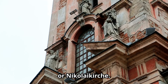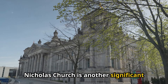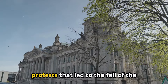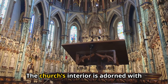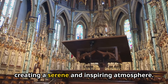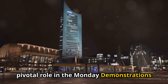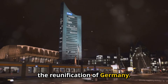6. St. Nicholas Church (Nikolaikirche). The St. Nicholas Church is another significant historical site in Leipzig, known for its stunning neoclassical architecture and its role in the peaceful protests that led to the fall of the Berlin Wall. The church's interior is adorned with beautiful columns and ornate decorations, creating a serene and inspiring atmosphere. Visitors can learn about the church's pivotal role in the Monday demonstrations that contributed to the end of the GDR and the reunification of Germany.